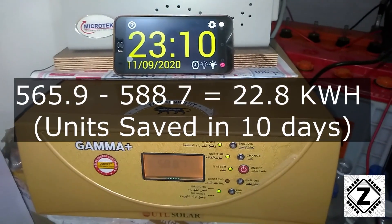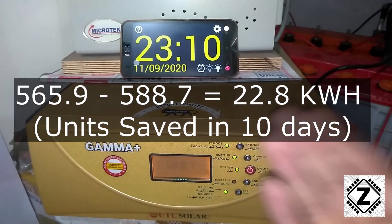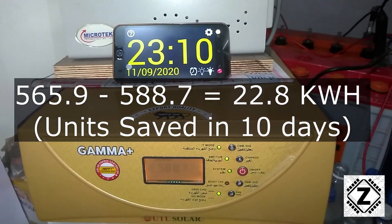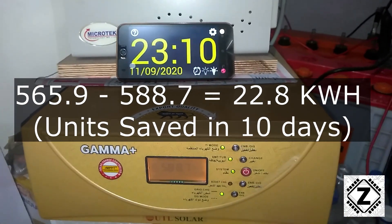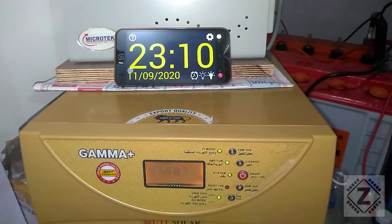All the calculations will be up on the screen for you guys. By subtracting this figure with the last reading from 1st September, we get a saving of 22.8 units in 10 days, and if you calculate it for one day it will be 2.28 units. That is it for this video guys — take care and have a nice day.